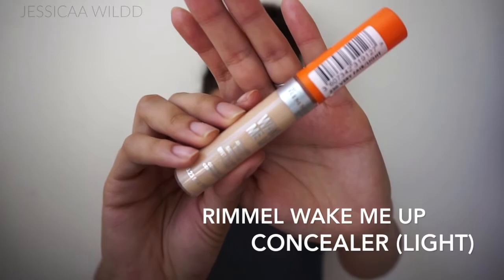For concealer, I'm using my Rimmel Wake Me Up concealer in the shade Light. Even when I'm going for a no makeup makeup look, I still have to wear concealer because I have very dark under eye circles. But I love this one because it is super super sheer but it still brightens up your under eye area. And it's only around three dollars and I absolutely love it.